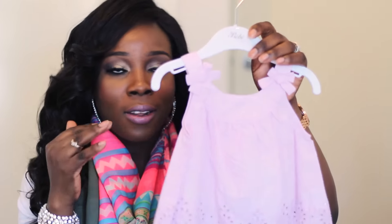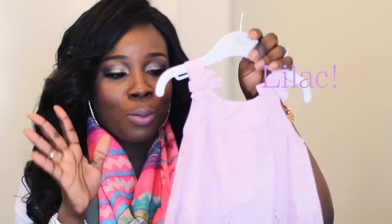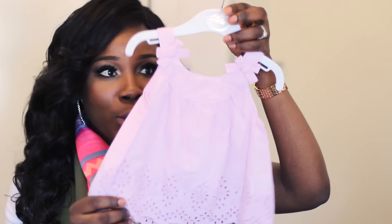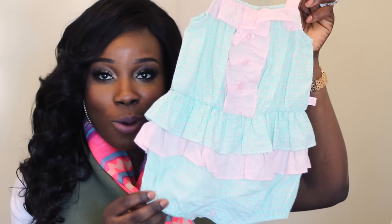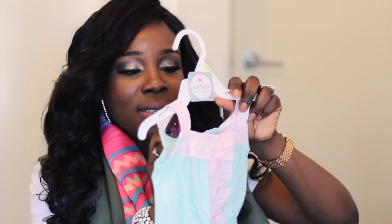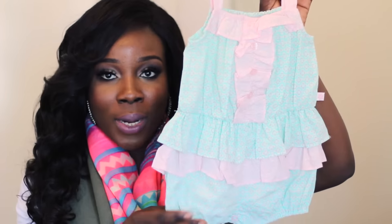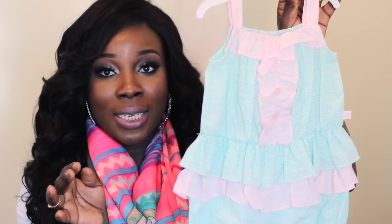I also picked up this top in six-to-nine months. I love the color — it's a nice lavender color. I can't wait to wear this for her with matching white shorts, it's just going to be so cute. I also picked up the cutest romper — this green and pink one. How cute is this! I bought this in a size zero, which is six-to-nine months. I love the way it looks and the colors on it.